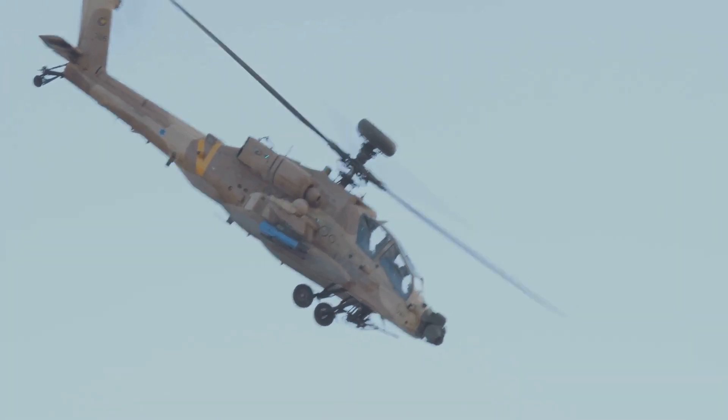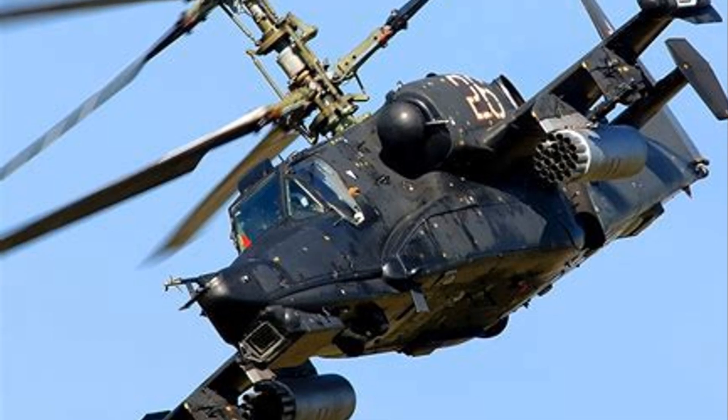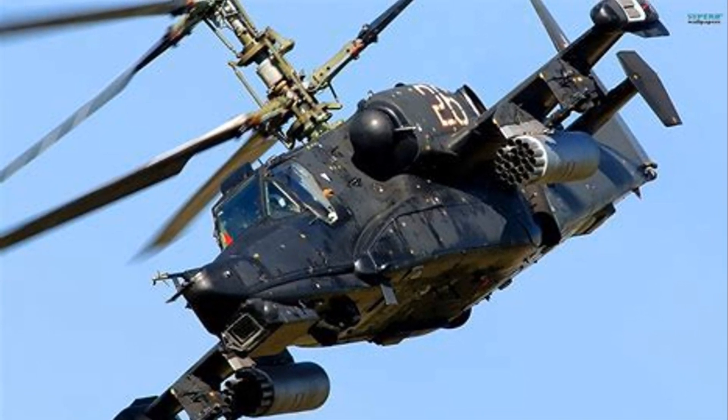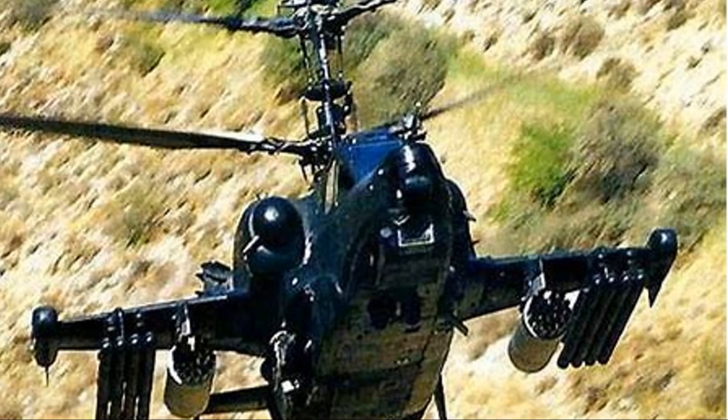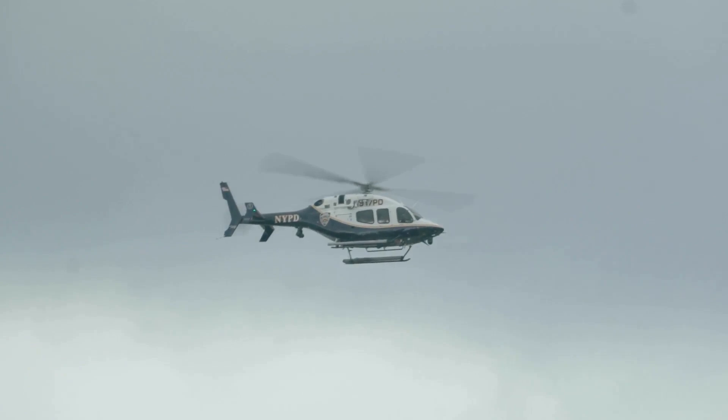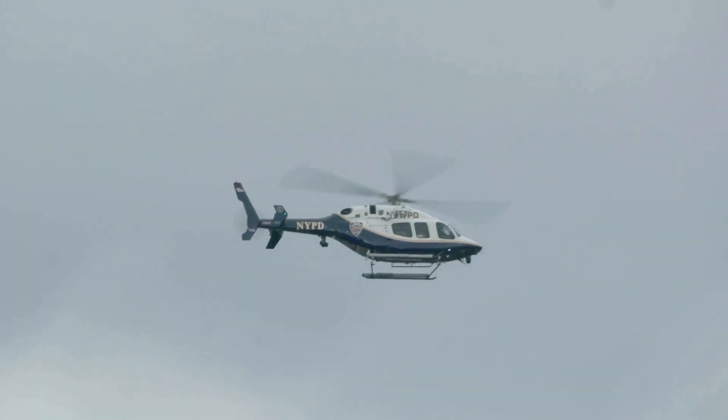Let's break down what makes this helicopter so special. The two stacked rotors are the stars of the show — this design is what gives the Black Shark its incredible agility. Without a tail rotor, it can spin and dodge with amazing speed.